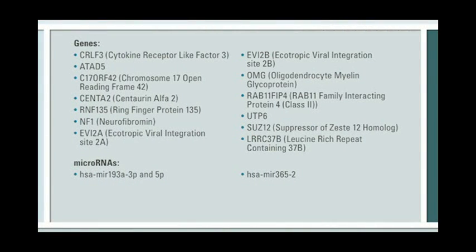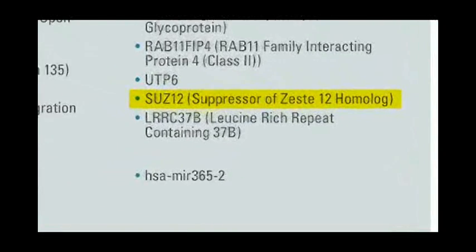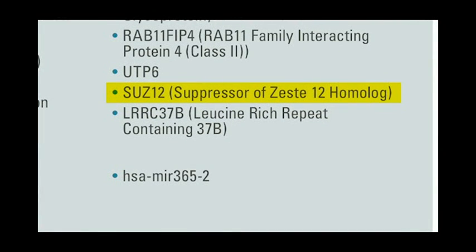We reasoned that there must be a tumor suppressor in that region that also cooperates with NF1. Importantly, that region is often lost in a number of other cancers, such as glioblastoma and colon cancer. We performed a screen and identified a gene known as SIS-12 within this region that appeared to function as a tumor suppressor and cooperates with NF1.